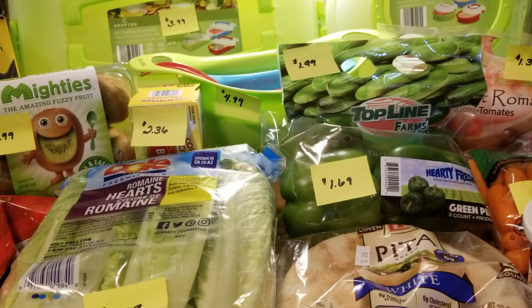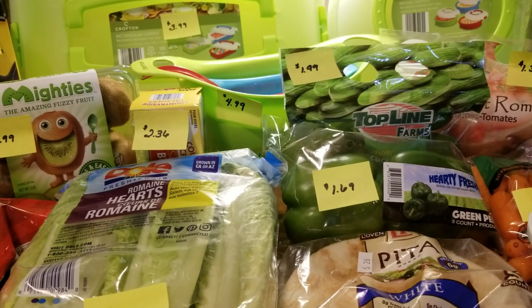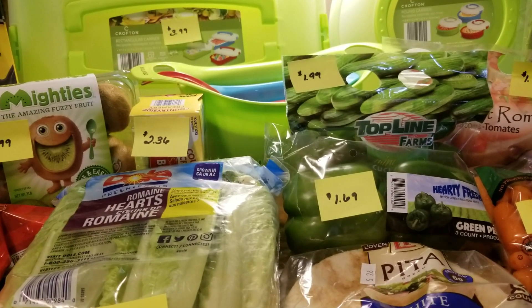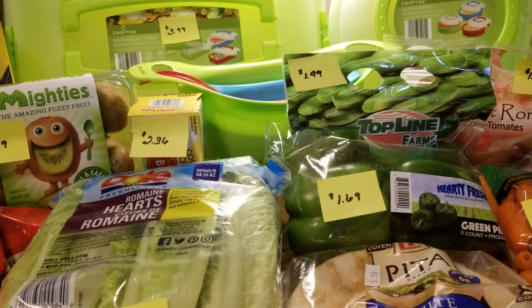Hi everybody, it's Amy from Bargain Beauty and I'm here to share with you what I got at Aldi. Please make sure to subscribe if you haven't already. Thank you so much for clicking on my video. If you don't enjoy birds you might want to click out, because I am home and when I film at home you will hear birds in the background. If you'd like to see what I got at Aldi today, please stick around.